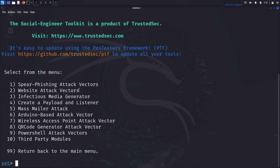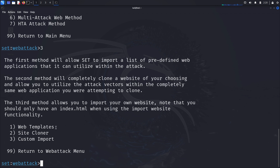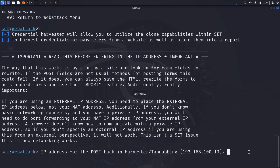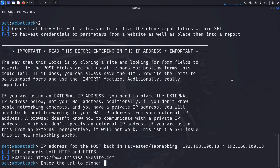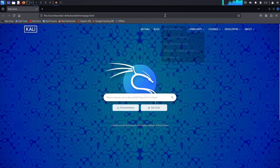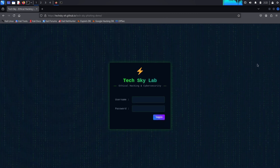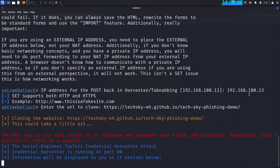From the main menu, select option 1 for social engineering attacks, then option 2 for website attack vectors, then option 3 for credential harvester attack method. We'll select option 2, site cloner, which creates a replica of an existing website. The tool will ask for your Kali Linux machine's IP address — this is where captured credentials will be sent. Then enter the URL of the website you want to clone and press Enter.